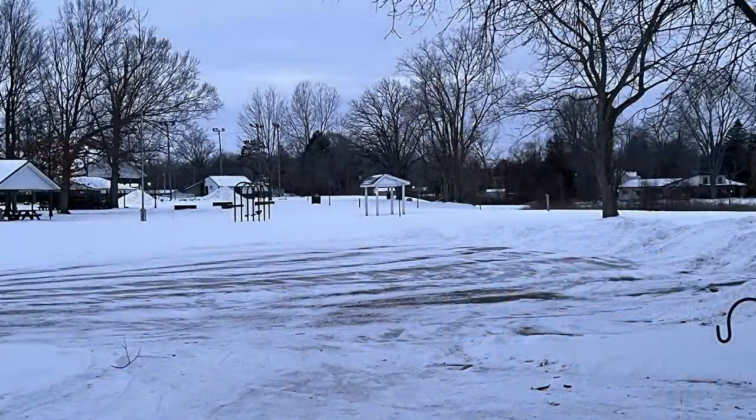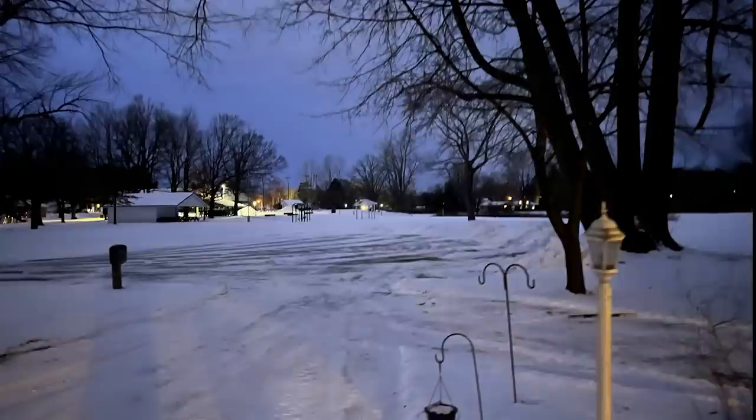Just to quickly recap: sunset is when the sun dips below the western horizon and the upper limb is no longer visible. Civil twilight is the period from that moment until the center of the sun is 6 degrees below the horizon. Then we go on to nautical twilight, when the center of the sun is between 6 and 12 degrees below the horizon, followed by astronomical twilight, which is 12 to 18 degrees below the horizon.